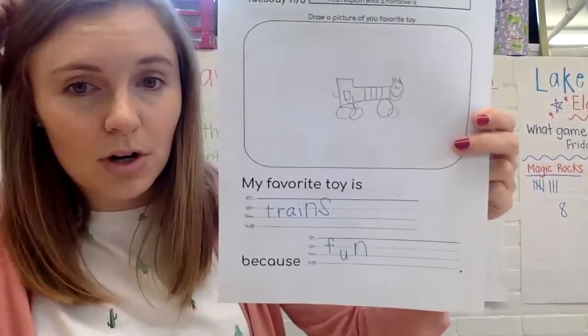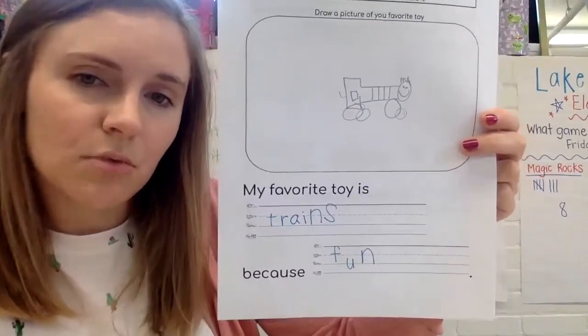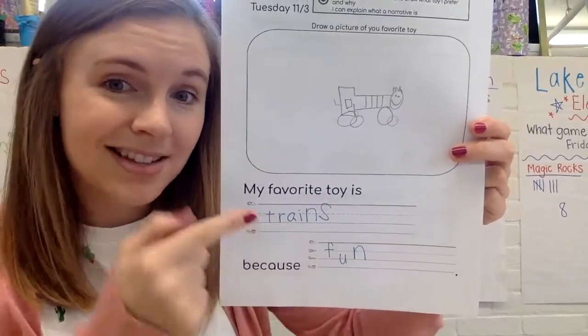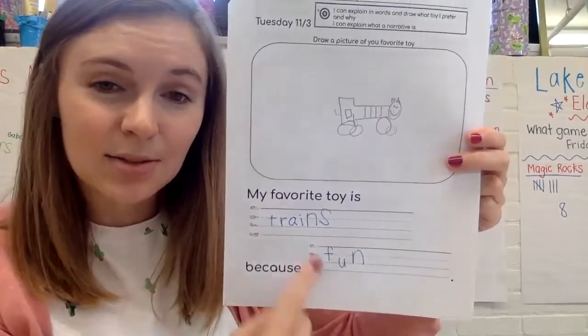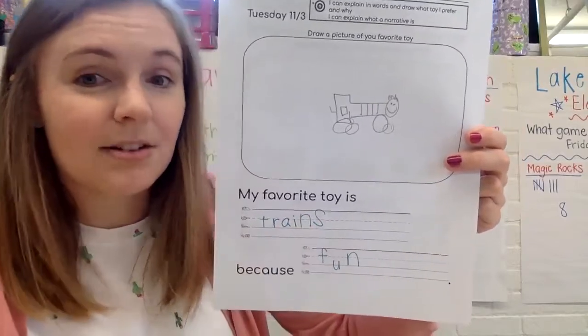Let's also look at my words. What can I make better about my words? I noticed that some of these letters are bigger than the other ones, and my T isn't hitting the skyline like it should be. So I'm going to fix my T in the next one, and I'm going to fix this N and this S because those should both be under the plane line.